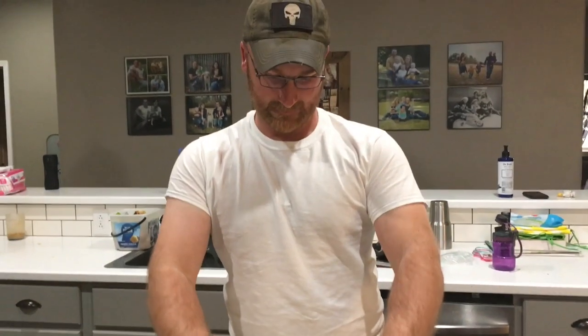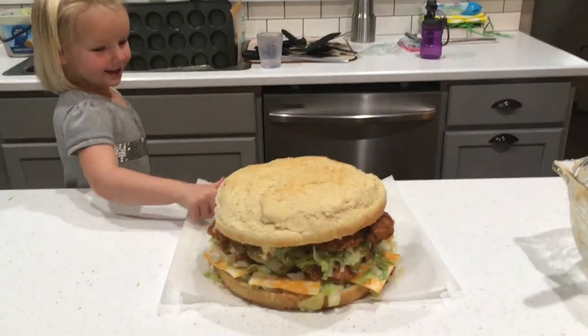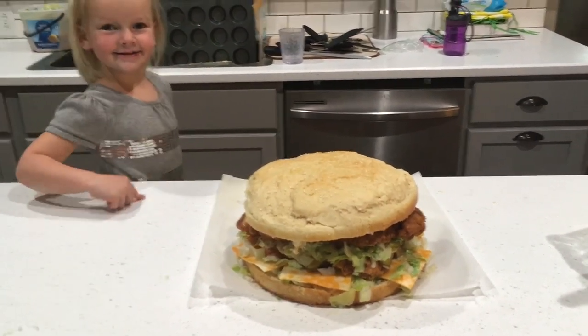We took a break from making bacon. This is the American version. We just ate and it was fantastic, and now we are going to go back out to the shop and try to finish this thing tonight.